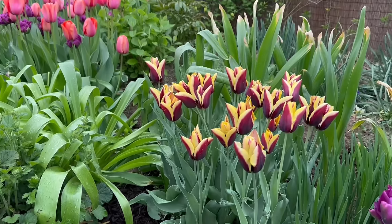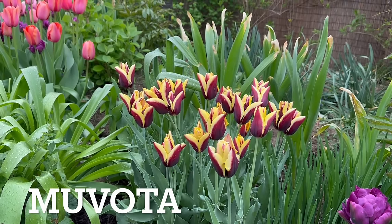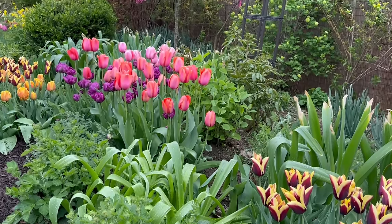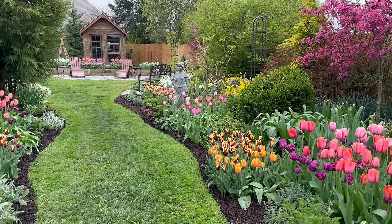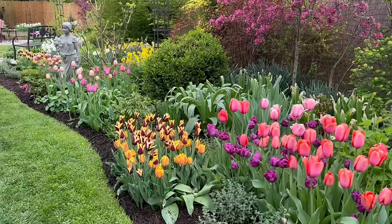This tulip here — I'm going to put the name on screen because I think I mispronounce it every time. It was kind of an add-on at the end of the fall season; I didn't plan to add those into the main flower walk, but they were gifted to me. And I'm certainly not going to pass up free tulips, so I did some mixing with that one too.